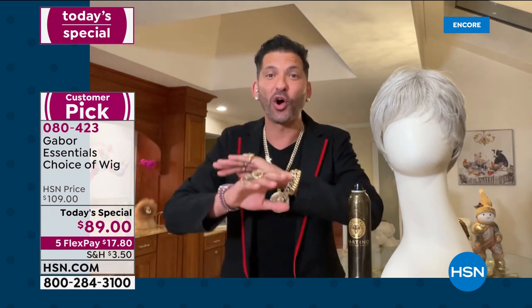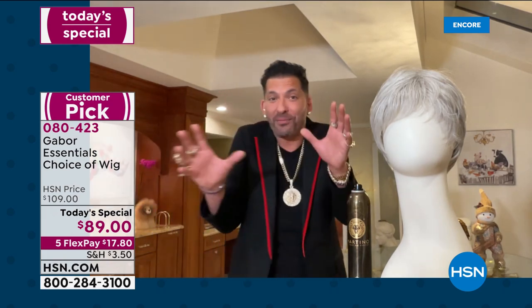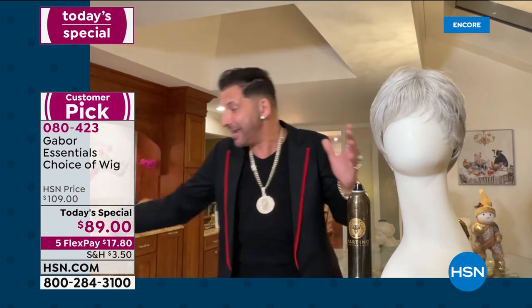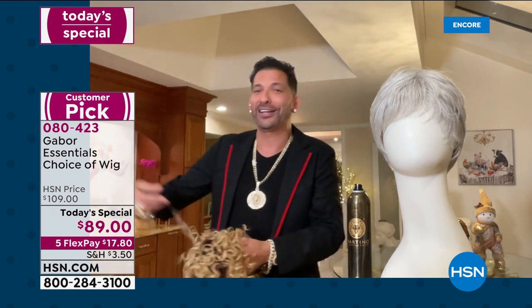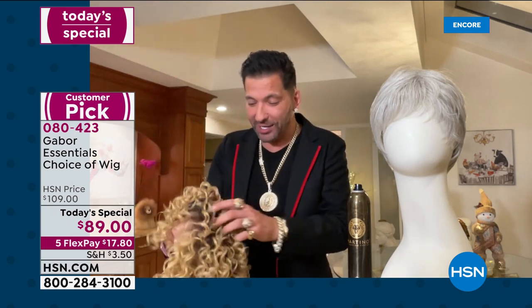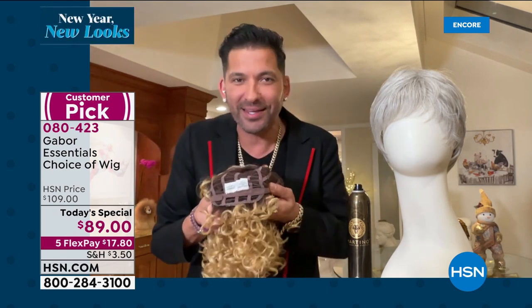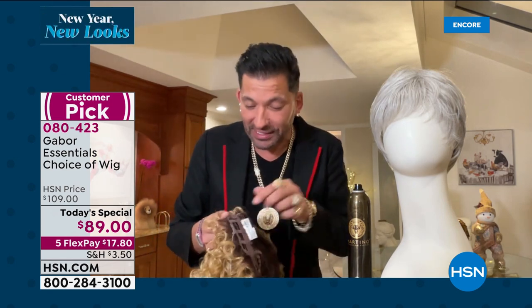Don't worry about your size because they all come adjustable. When you get your wig home and open it up, you're going to be able to see that it doesn't matter what size head you have or how thick your hair is.